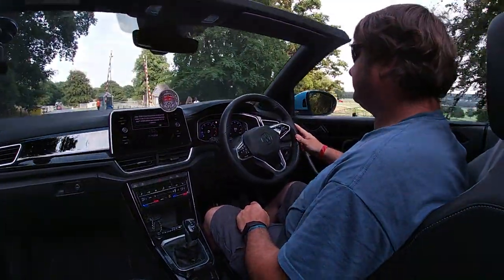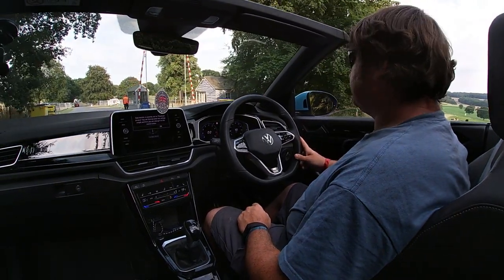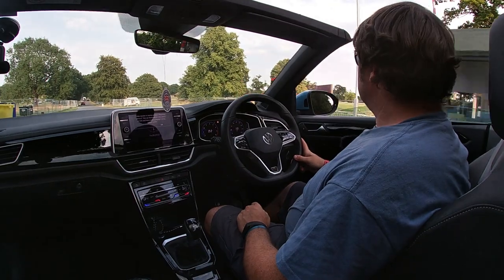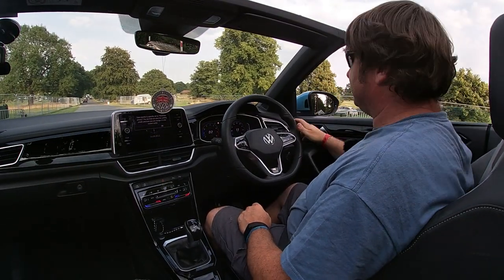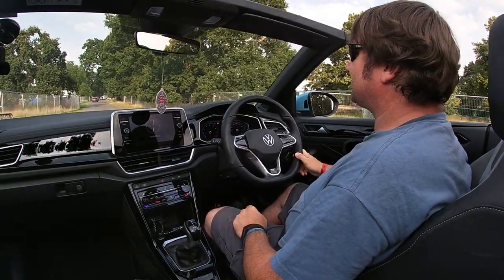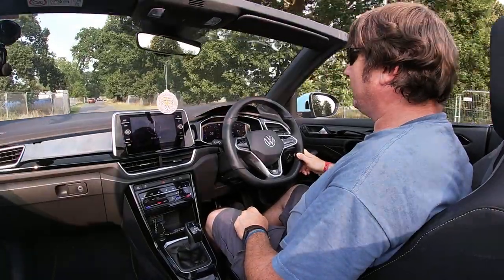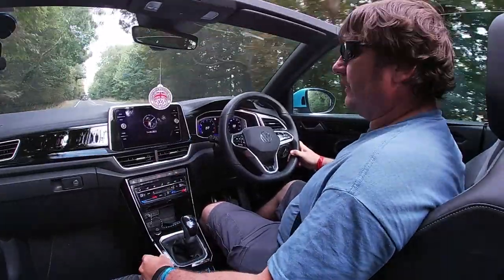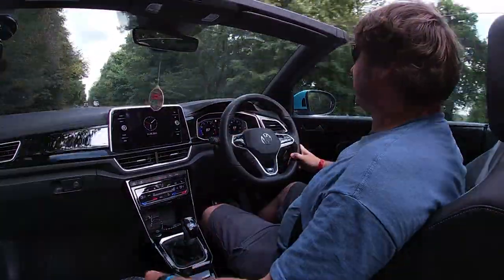It looks fantastic. It's now time to head home and see what this 1.5 TSI can do. We've got a little bit of cloud cover, which gives a little bit of respite from that sun over the top of the head.